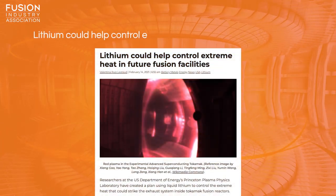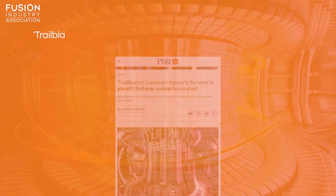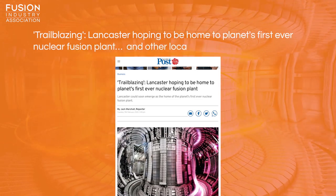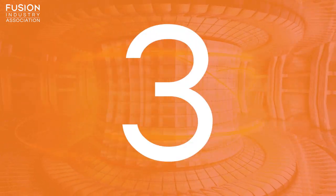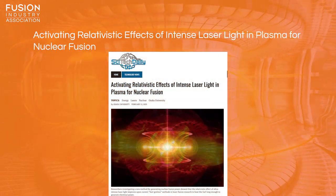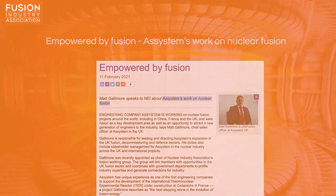Today's stories: 1. Lithium could help control extreme heat in future fusion facilities. 2. Trailblazing Lancaster hoping to be home to the planet's first ever nuclear fusion plant, and other local stories. 3. Activating relativistic effects of intense laser light in plasma for nuclear fusion. 4. Empowered by fusion — a systems' work on nuclear fusion. And I have a couple of bonus items for you at the end.